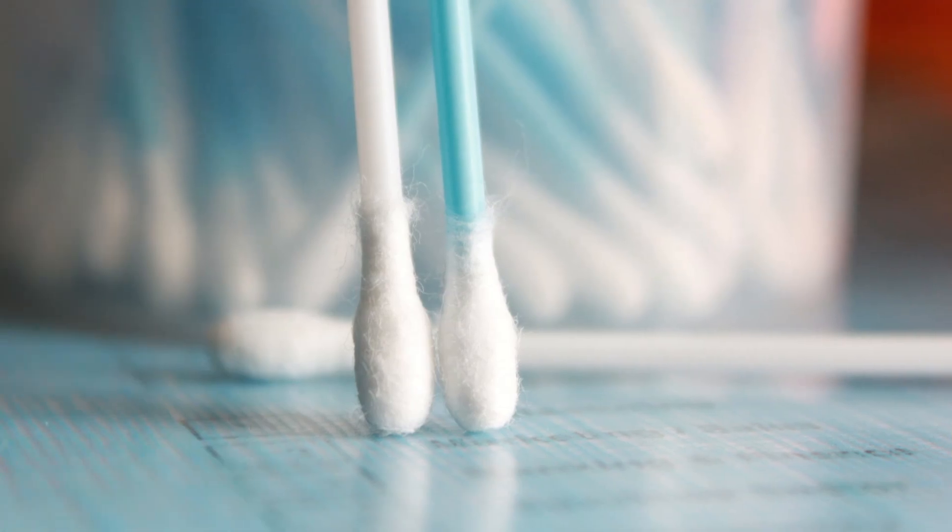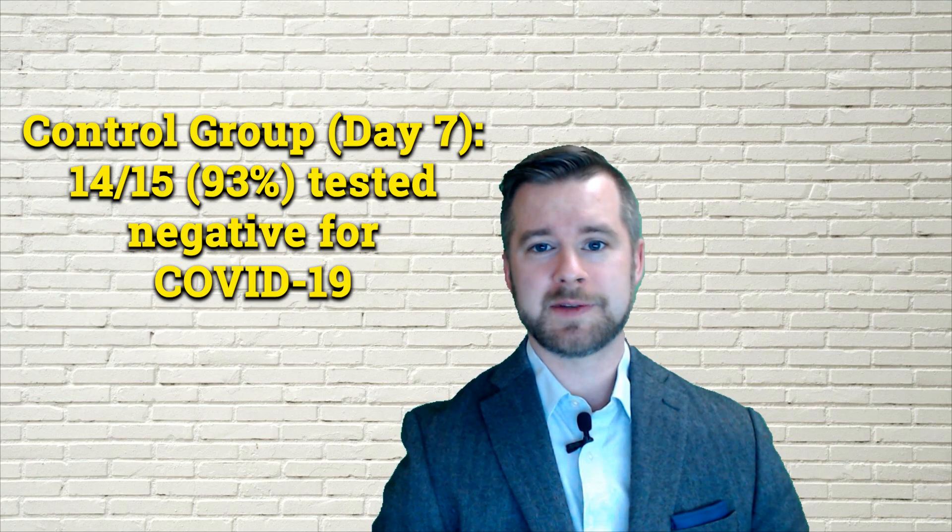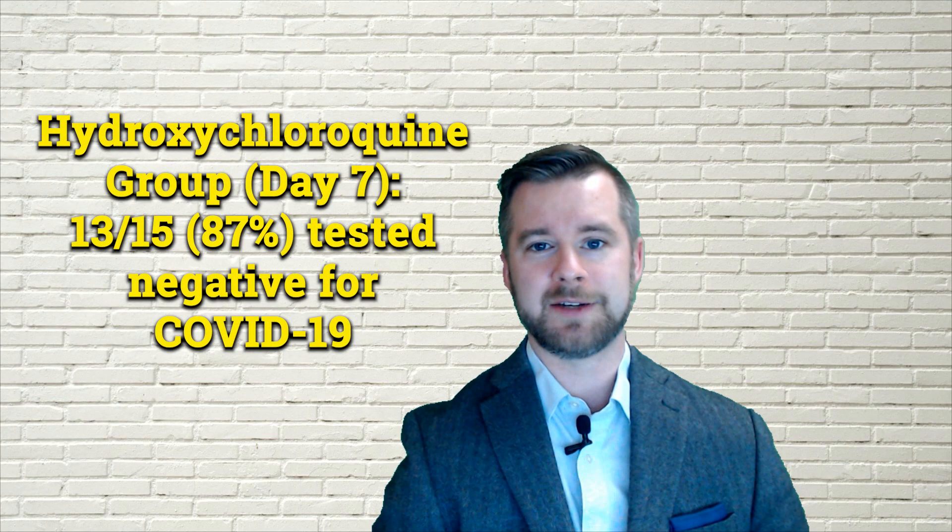After seven days, researchers performed a nasopharyngeal swab to determine whether or not the virus could be detected. In the control group, 14 out of 15 patients or 93 percent tested negative for the virus, whereas in the hydroxychloroquine group, 13 out of 15 or 87 percent of patients tested negative.